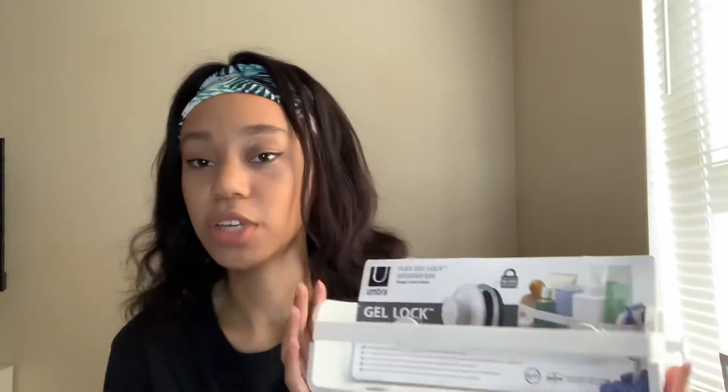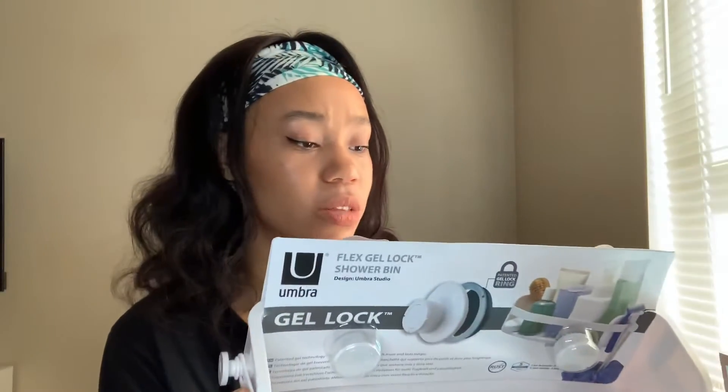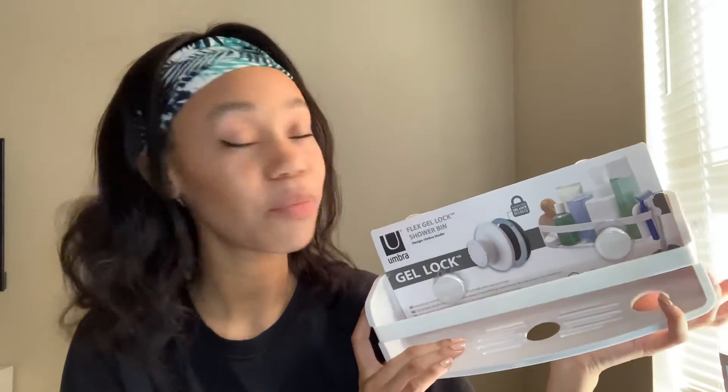The next thing that I got is this flex gel lock shower caddy. It has suction cups in the back to attach to your shower. I needed some more space in my shower for my hair products or extra body care products, and I thought this would be super cute. This was only $8.